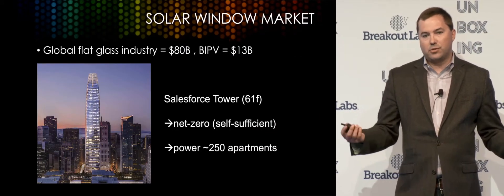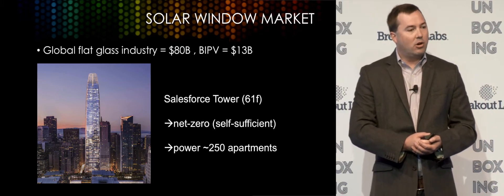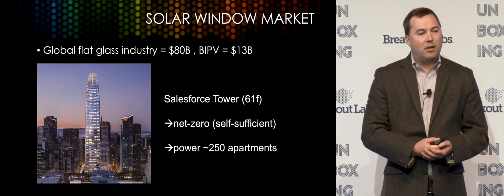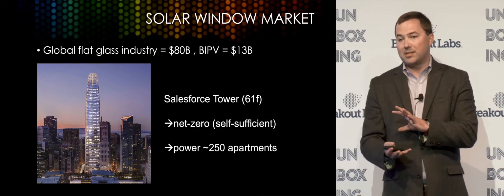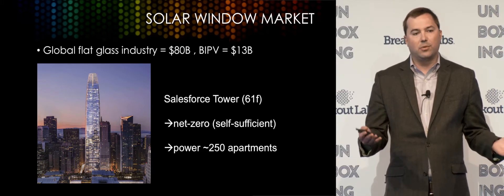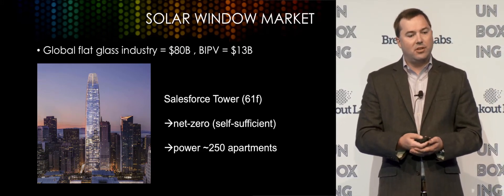This is obviously a huge market opportunity. Globally, flat glass is about an $80 billion business growing at about 7% a year, and about 80% of glass goes into construction. In terms of building integrated photovoltaics — which is mostly rooftop systems today — it's the fastest-growing subsegment of solar. And solar is booming: just last year, there was about a 100% increase in installations in the United States.